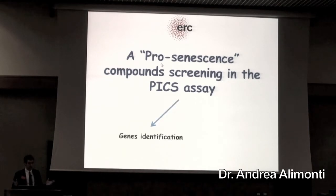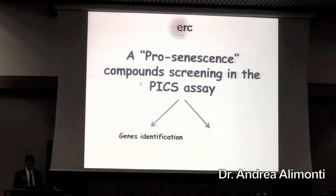What we are doing is a very robotic screening of compounds which are small molecule inhibitors in our assay, which is called the PIX assay, that we patented together with PeerPower.